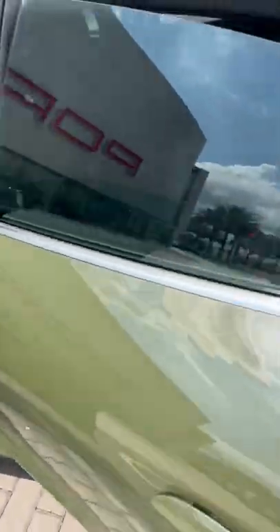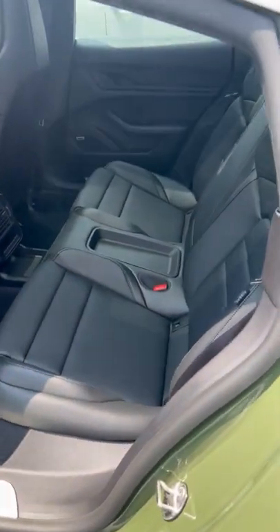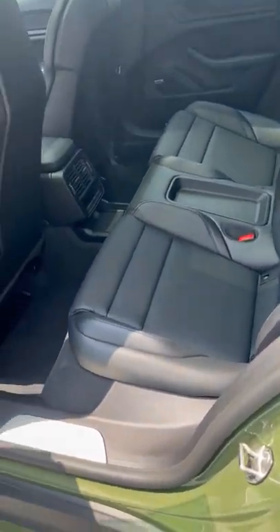On to the back of the car — rear seats are very accommodating with quite a bit of room. There's also a nice little storage space right there in the middle.